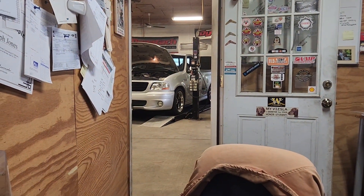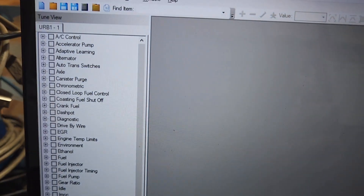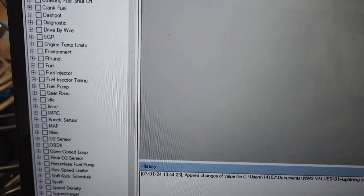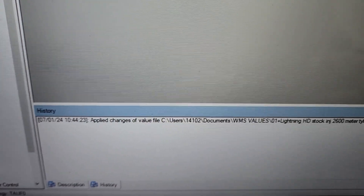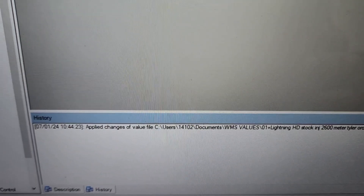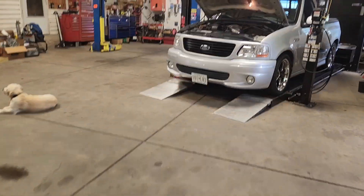As you can see, that truck out there is a 2004 Lightning — 6-pound lower, 2600 MAV. Calibration URB1. I loaded it up. All I did was load in one of my value files. My value files are made off of vehicles that are done in-house. This truck, obviously, has a 2600, 42-pound injectors, stock exhaust.